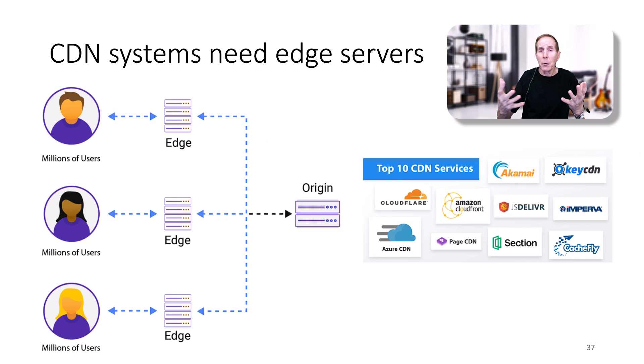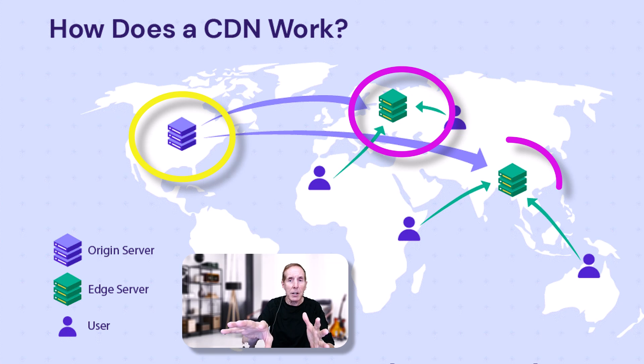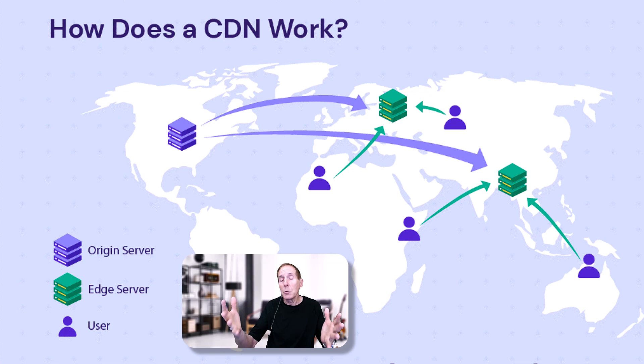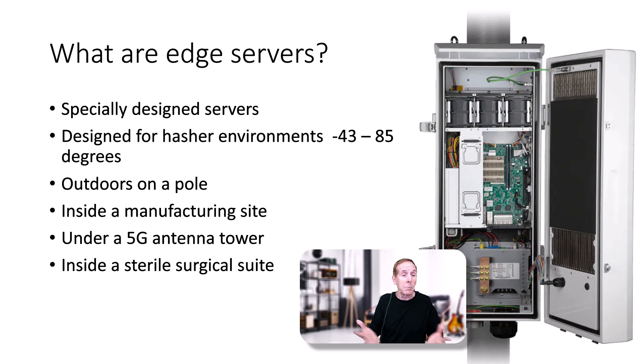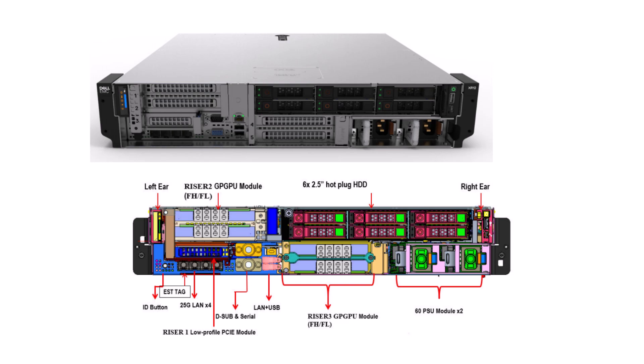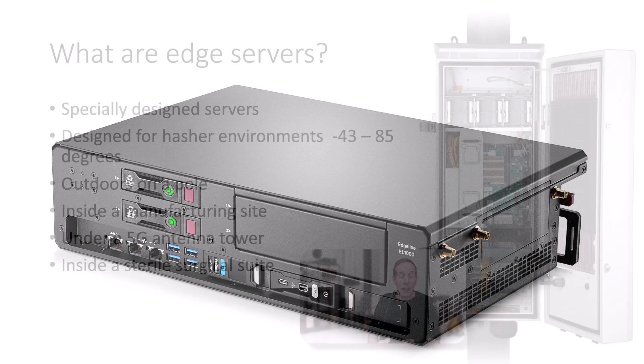CDNs work simply: you have original content and then you deliver portions of that content to edge servers geographically as close as possible to your users, giving the illusion of performance. So what are edge servers? They're specialty designed servers generally for harsher environments — temperature, humidity, dust, and dirt. They can hang on a pole, be in a sterile surgical suite, be in a manufacturing site, or be under a 5G antenna out in the middle of nowhere. As always, we love your comments and feedback. Notes and PowerPoint slides are free, linked in the video description below.